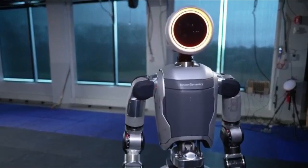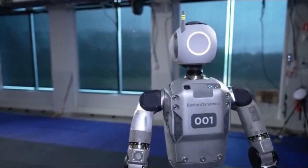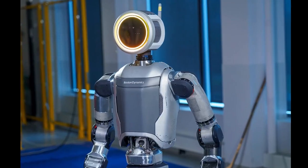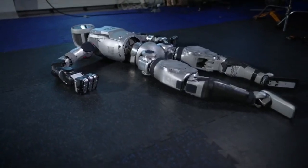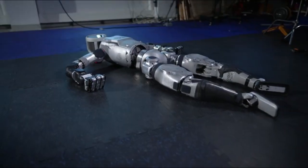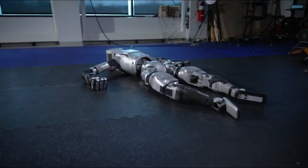The original Atlas robot, powered by hydraulics, was known for its impressive athleticism and ability to perform complex manoeuvres. However, the hydraulic system also had limitations — it was bulky, noisy, and required a tethered power source, restricting its use in real-world scenarios.